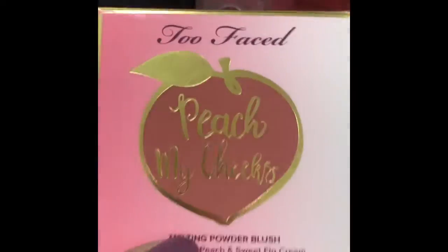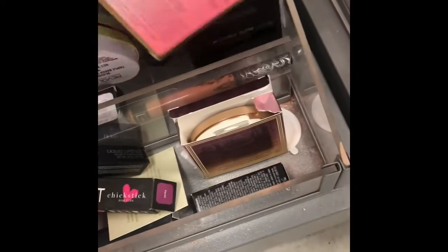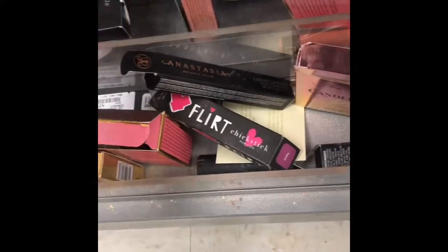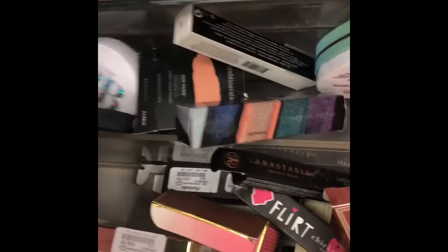They have spice peach and ginger peach in stock and they're both $10.99. I'm going to get that. I'm going to try the Revolution — this is open — two things: candlelight. We have a lot of these.